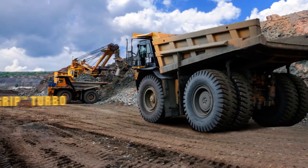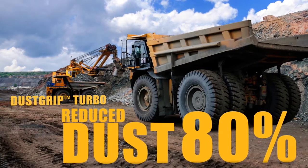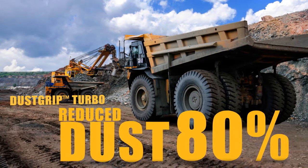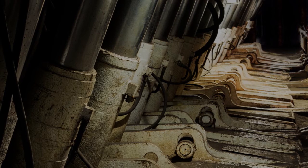For one mining customer, Quaker Dust Grip Turbo has helped reduce dust readings up to 80% compared to water, lowering equipment maintenance costs and improving working conditions.